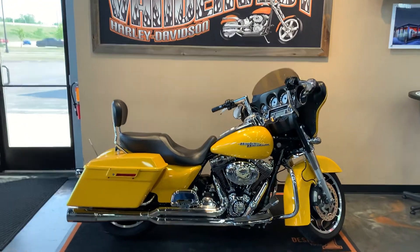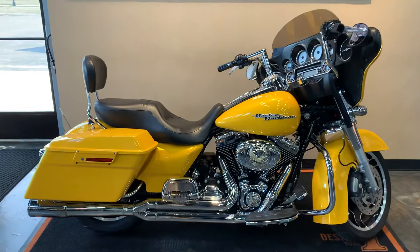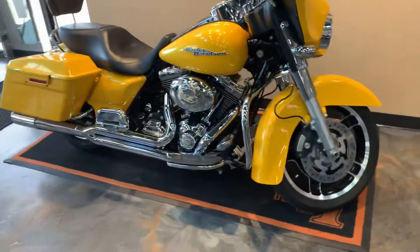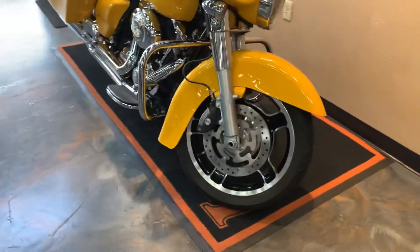Hello friends, it's Peter from Van Invest Harley-Davidson. Just got this in — it's a 2013 Street Glide in chrome yellow pearl. Very, very great condition.